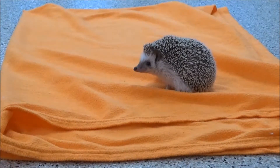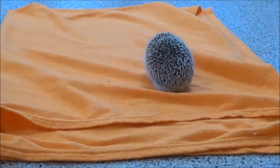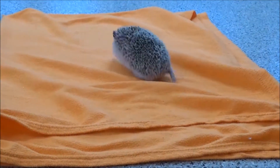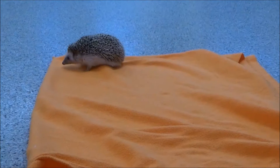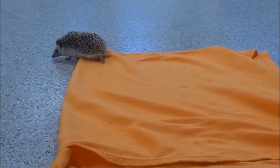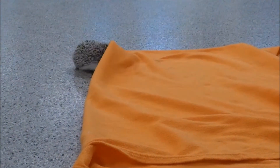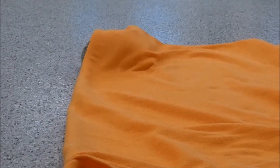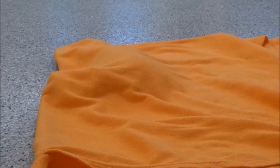Hedgehogs are very useful animals in their natural habitats. Gardeners love hedgehogs because they eat insects that could otherwise destroy flowers and other plants. While hedgehogs are not considered an endangered species, we here at the zoo are actively involved with other AZA-accredited zoos in keeping wild habitats healthy so that critters like the hedgehog can thrive for years and years to come.